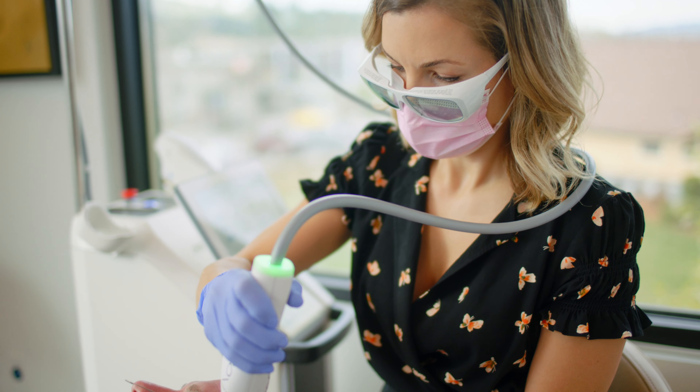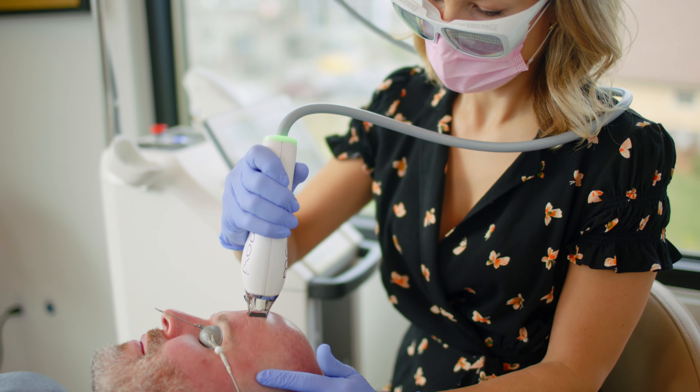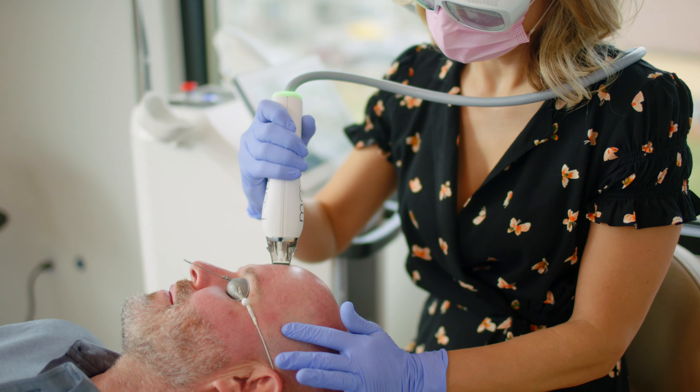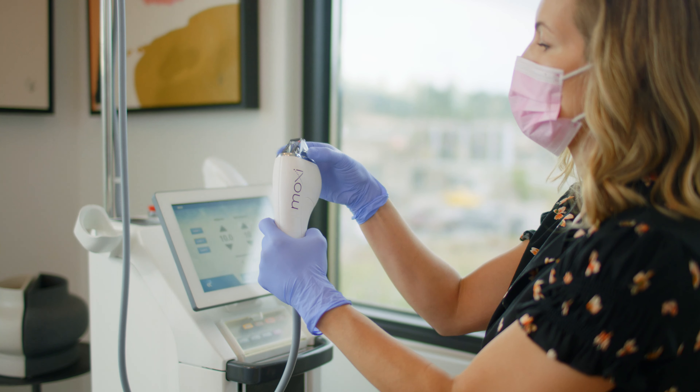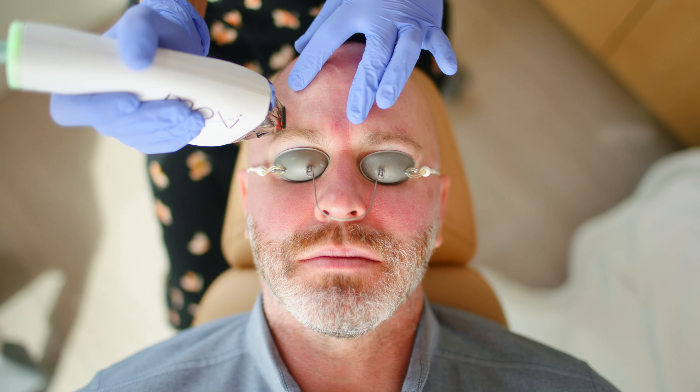Hello, my name is Maree Carr and I'm a master esthetician here at Sarah Hamilton Face. Today I'll be talking about the Diamond Moxie, which is a treatment where we incorporate BBL, our broadband light, with our non-ablated fractionated laser treatment, Moxie.